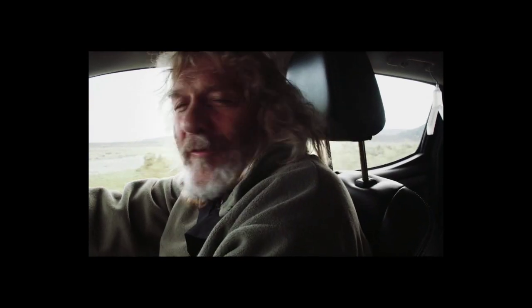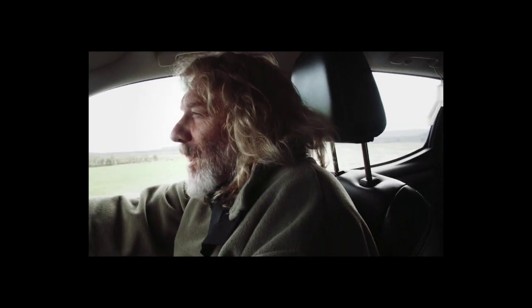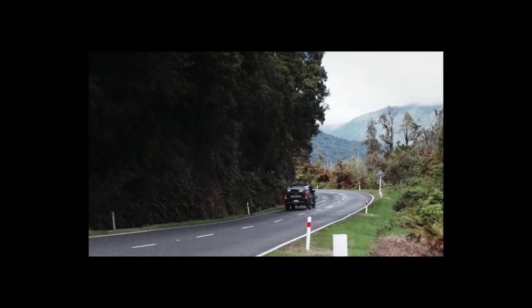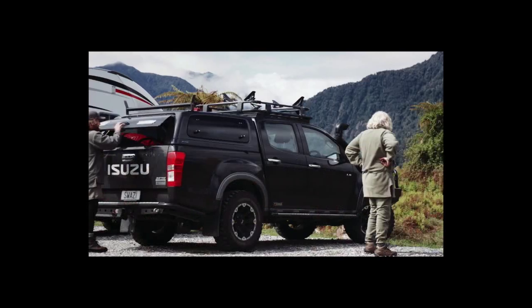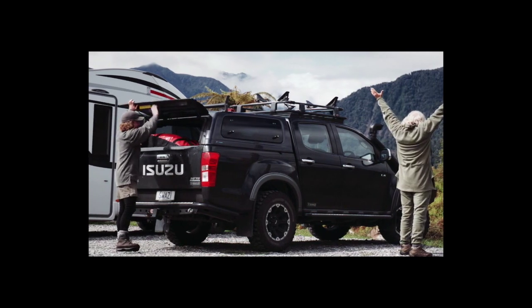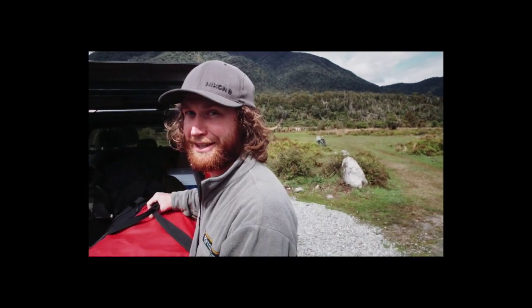I've never been up the Karangarua Valley before but Tim reckons it's a really good spot. For me the buzz is getting out into the New Zealand backcountry — in this place it's really accessible for hunting. We've got three huts up the valley: Castle Flat, Lame Duck Hut which is a New Zealand Deer Stalkers Association hut, and right up the top is Christmas Flat, which is where we're trying to get to today.